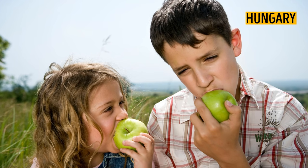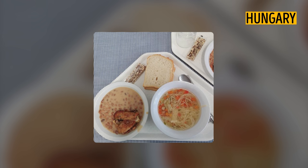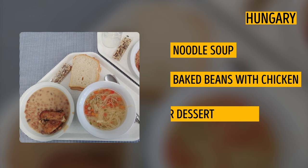Hungary. Hungary is famous for its big portions in restaurants and cafes, and the same goes for school lunches. Children have several courses with, for example, noodle soup, baked beans with chicken, and nuts for dessert.